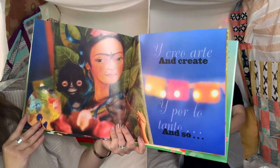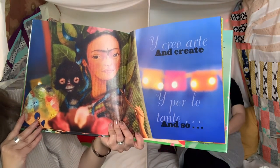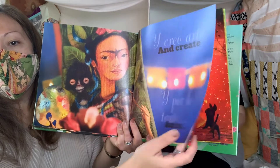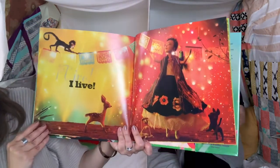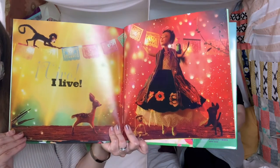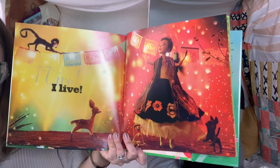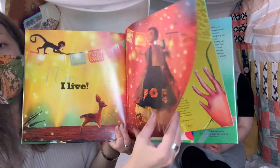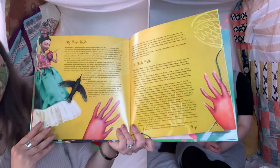Y creo arte — and create. Y por lo tanto — and so. Vivo — I live. Look at all those beautiful colors and the lights. This is called papel picado. Isn't that pretty? The end.